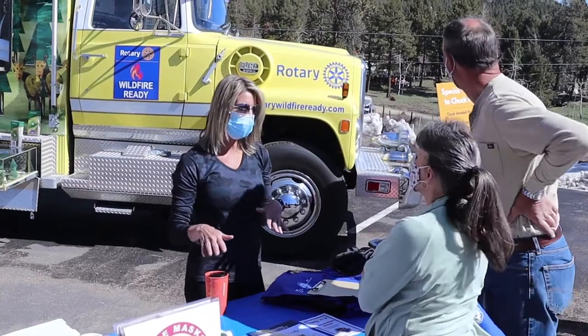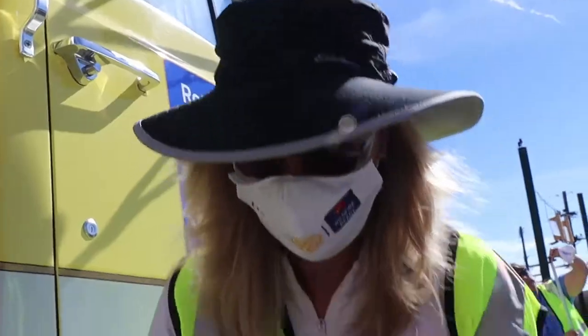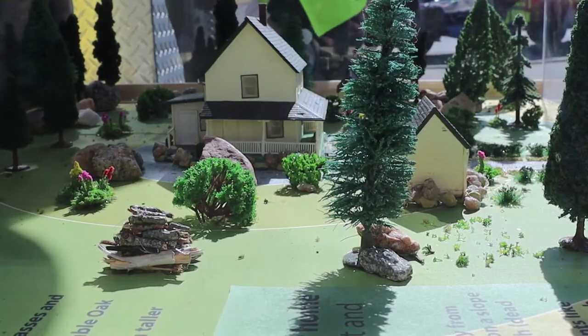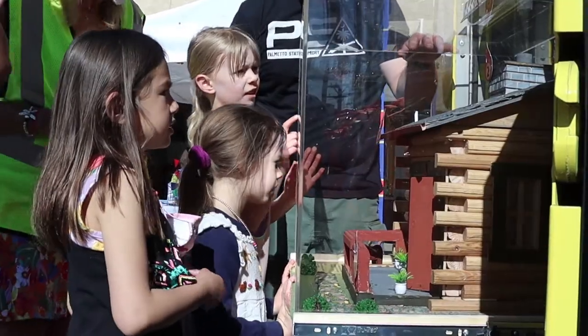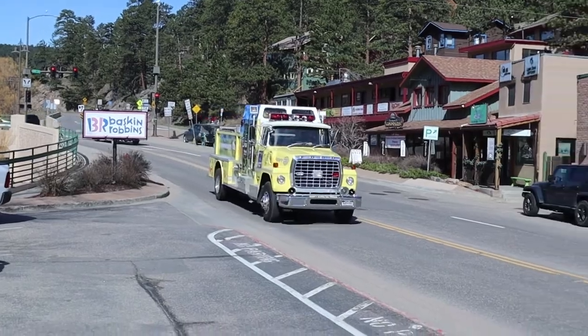This truck is great — it's kind of a mobile information booth. The thing that we're promoting today is home hardening. Wherever this truck is parked and set up, people can come and learn about home mitigation, learn about what to do in the event of evacuation. There are a lot of resources that this truck can provide people.